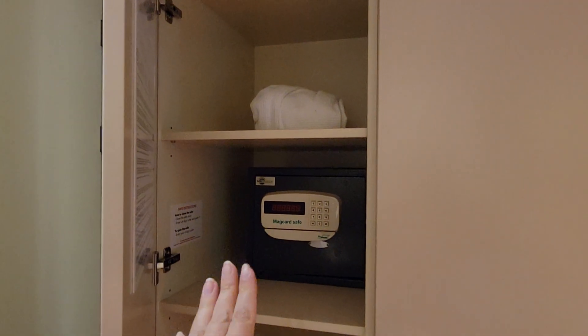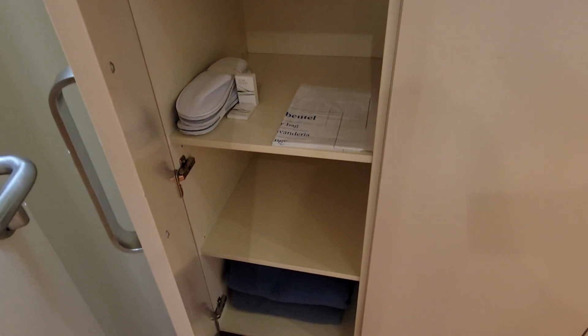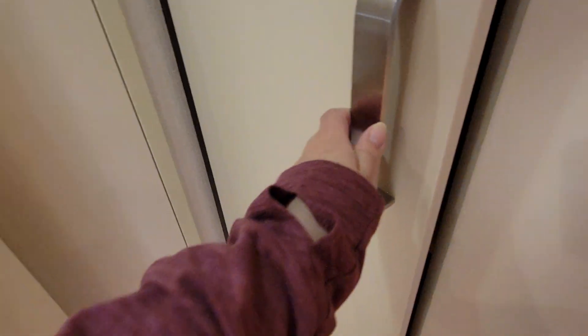You have bathrobes to use, there's a safe, there's slippers, and then there's also where you can put your laundry order in. It's very affordable to do laundry over here.